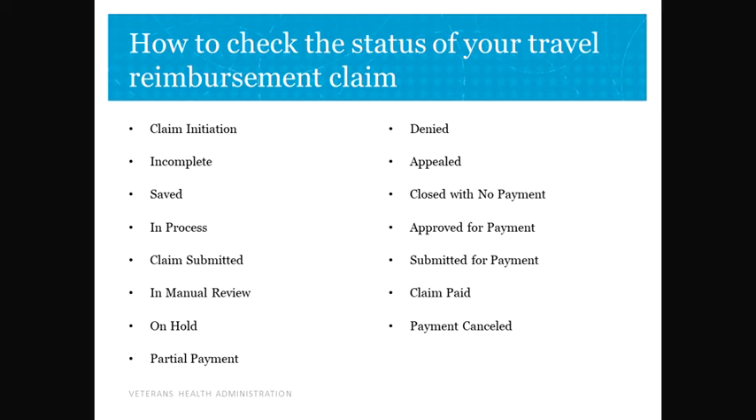Approved for Payment: the claimant has been authorized and the claim has now been sent to the Treasury Department for payment. Submitted for Payment: the claim has been submitted for payment. Claim Paid: funds transfer has been completed per the Financial Service Center and you should receive your payment within 3-5 business days. Payment Cancelled: funds transfer did not complete per the Financial Service Center and payment has been cancelled.